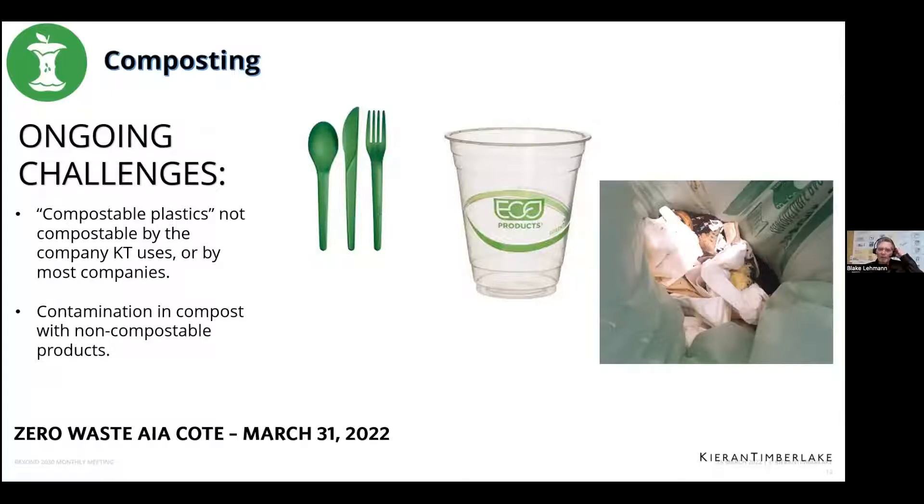During COVID when we weren't sharing dishes, all of our utensils were bamboo or wood products, and those are fully compostable. We then have our regular trash stream. One thing that changed: all those plastic bags used to go in the trash, but we've been collecting them. We're seeing a lot less plastic bags now, which is great, due to the policy now in Philadelphia.